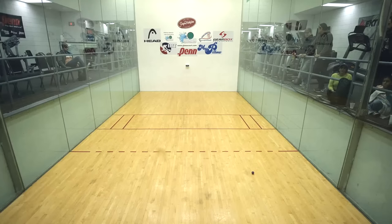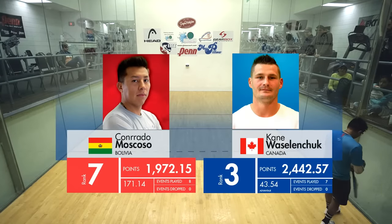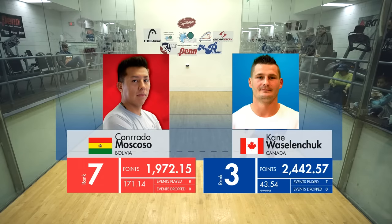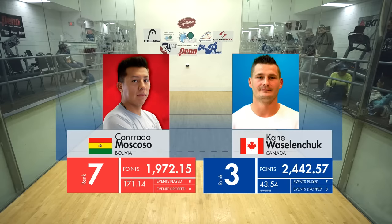Players are on the court. Let's throw up the head-to-head matchups for Kane and Moscoso. The point differential is pretty big there. You know, that gap from seven to three — it's not that big, the guys are tight in points. So very interesting.